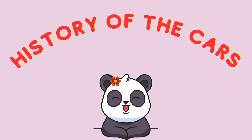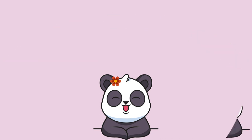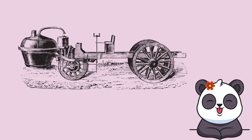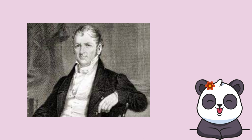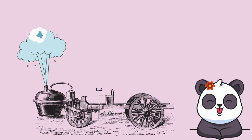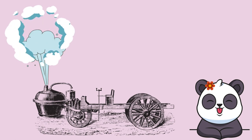History of the cars. The first true automobile was a machine that had three wheels and was powered by steam. It was built by Nicholas Joseph Cugnot of France in 1769. It was heavy and moved very slowly. The water had to be brought to a boil before the car could go.